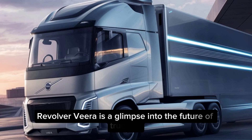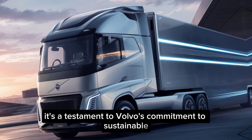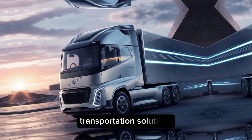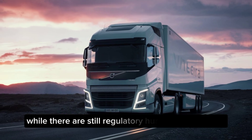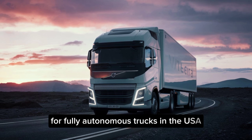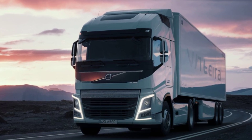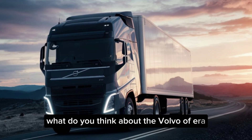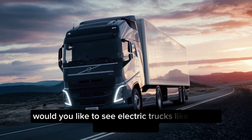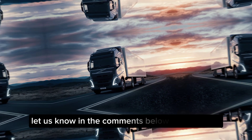The Volvo Vera is a glimpse into the future of trucking — a testament to Volvo's commitment to sustainable transportation solutions. While there are still regulatory hurdles to overcome for fully autonomous trucks in the USA, the Vera represents a significant step forward. What do you think about the Volvo Vera? Would you like to see electric trucks like this on American roads? Let us know in the comments below.